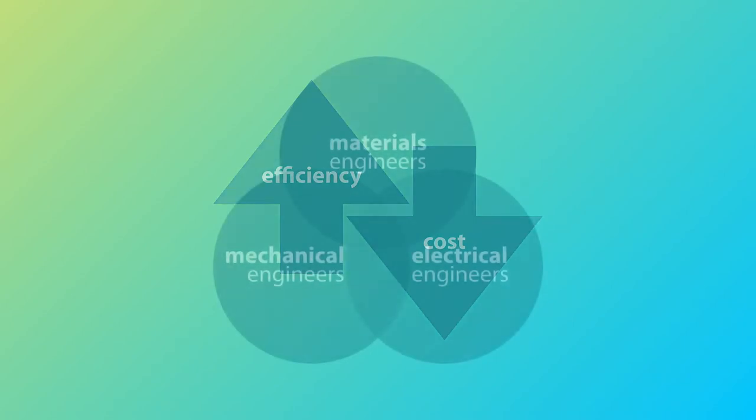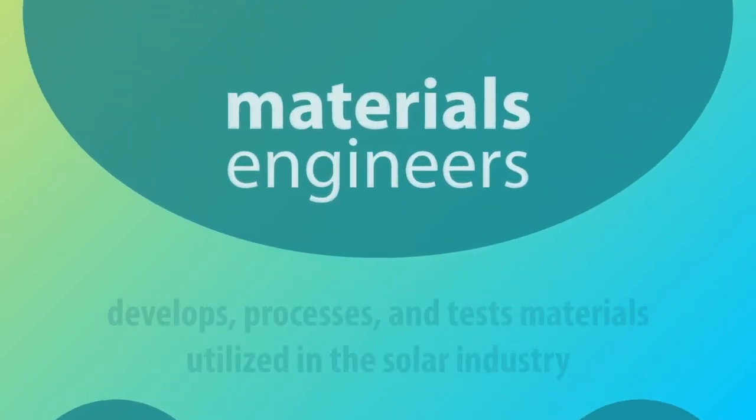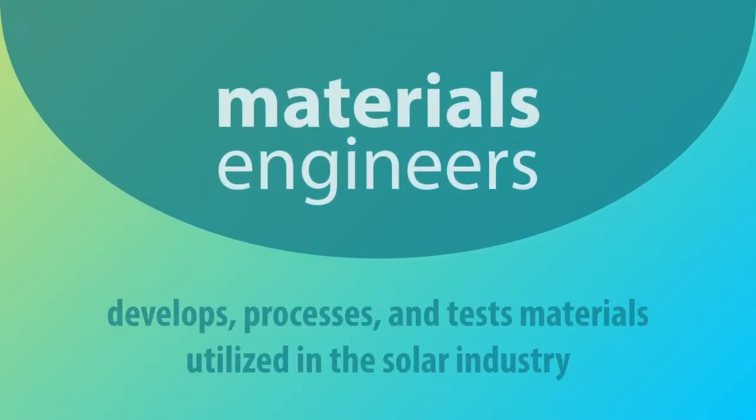There are three major engineering disciplines associated with solar energy: Materials, Mechanical, and Electrical Engineering. Materials engineering is a discipline that develops processes and tests materials utilized in the solar industry. This also involves creating composites which integrate other materials to synthesize new ones specific to photovoltaic cells.